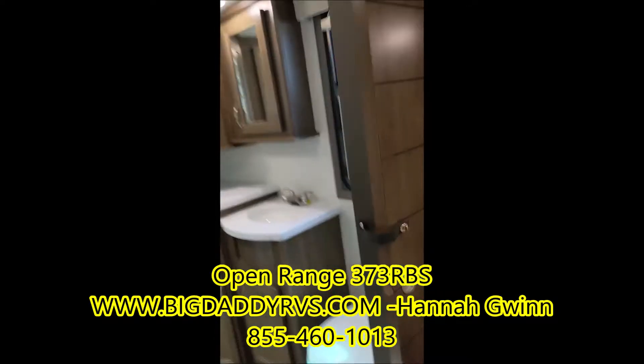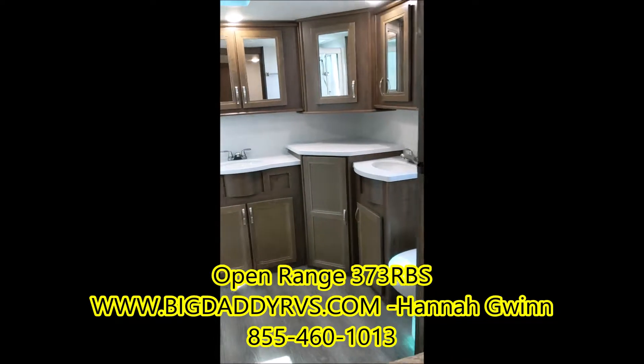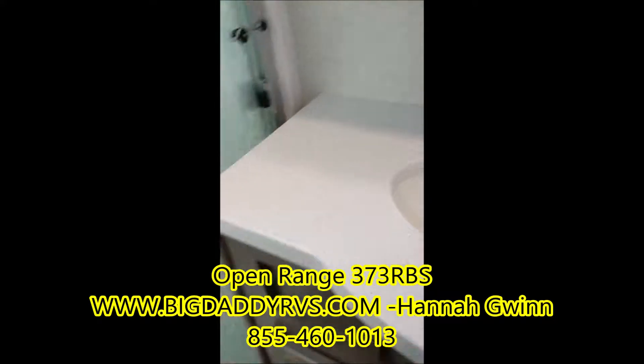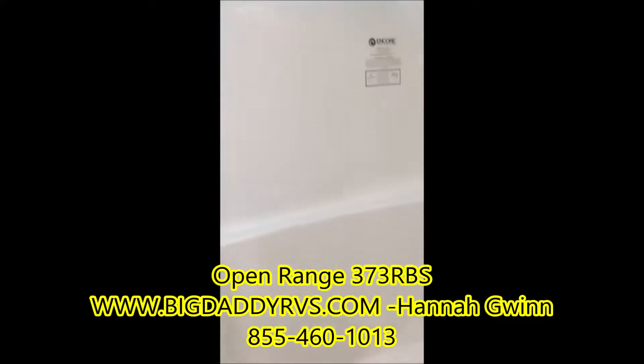You've got your French doors that lead into the huge master bathroom — double vanity and a full-size shower with a seat.